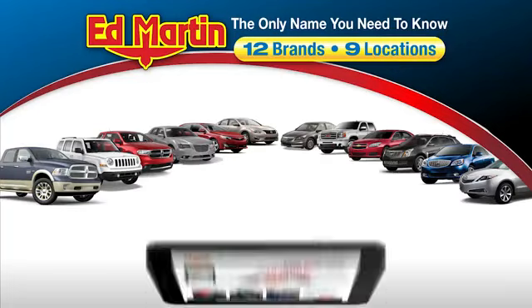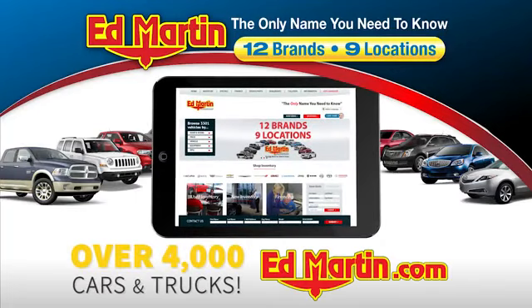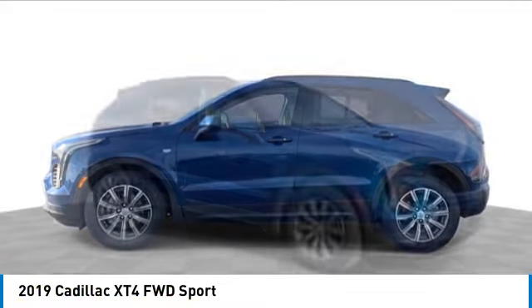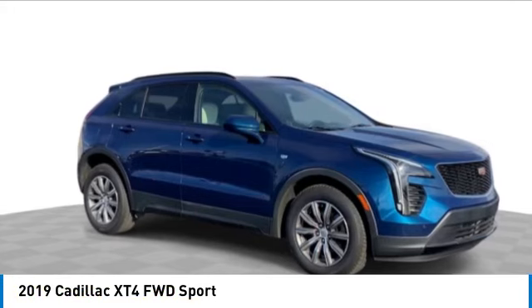Thank you for clicking our video. You can also shop over 4,000 more cars and trucks online at edmartin.com. We are pleased to show you the 2019 Cadillac XT4.